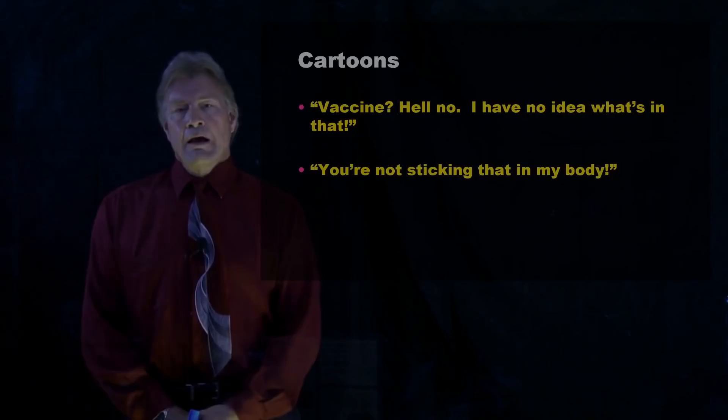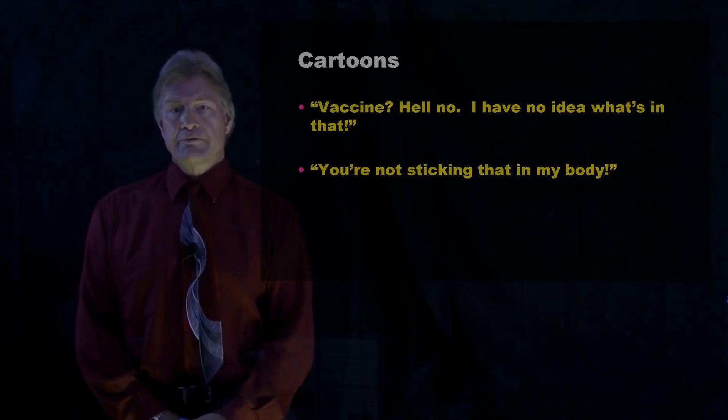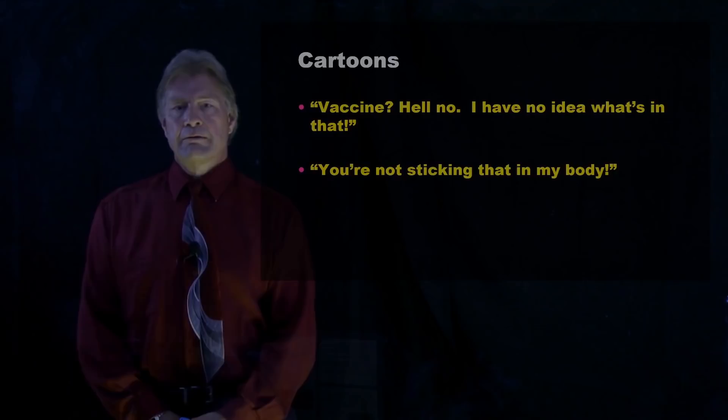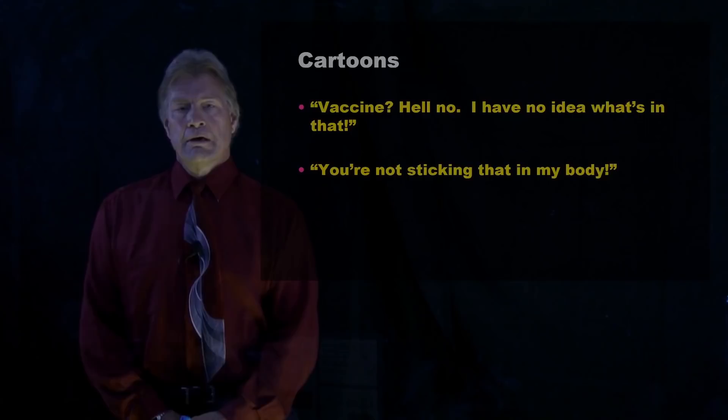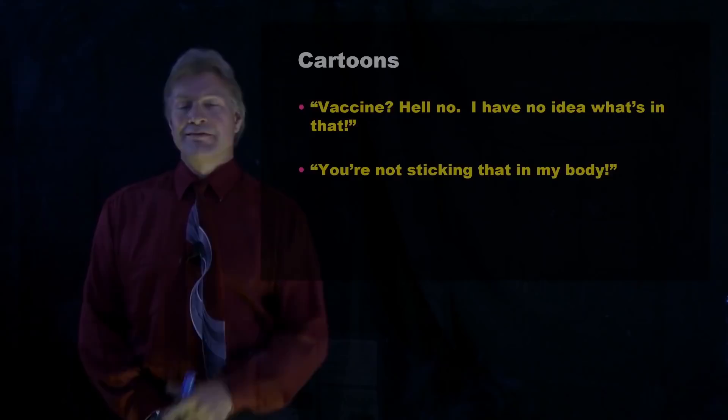I've had a son-in-law and two grandchildren get COVID-19. The grandchildren's cases were fairly mild. My son-in-law was sick for several days. And most unfortunately, I had a good friend — another scientist, around my age — die. Getting COVID-19 is no joke. Getting a vaccine can perhaps stop you from getting it. And that's what you need to know about what is in the COVID-19 vaccine.